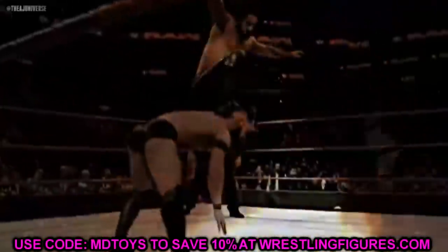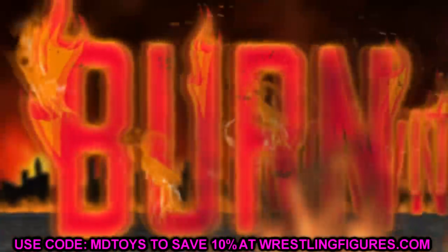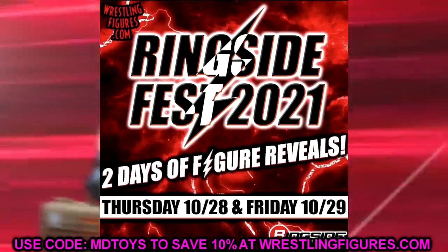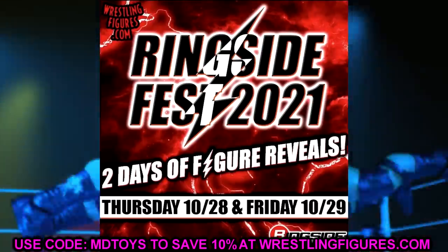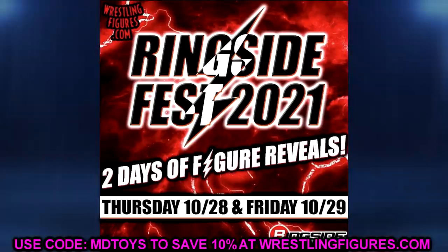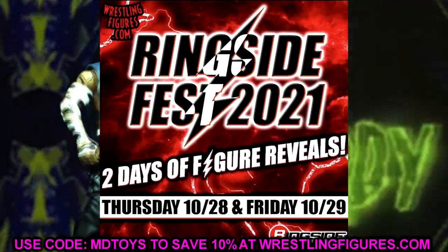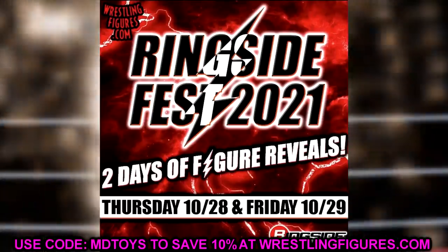Welcome back to another MyDam Toys video. Today we are back with some brand new WWE action figure reveals. If you missed yesterday's video with day one of Ringside Fest reveals, go check that out. Coming back today we have day number two of Ringside Fest. The spirits felt a lot better compared to yesterday, but the chat was still running wild and going insane. Let's go ahead and dive into the reveals.